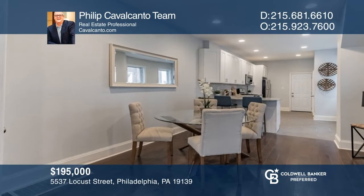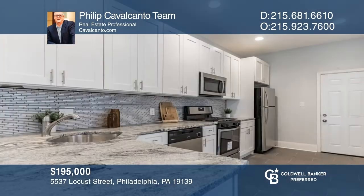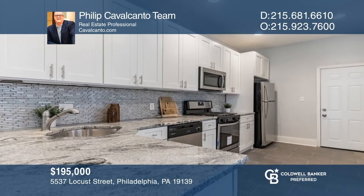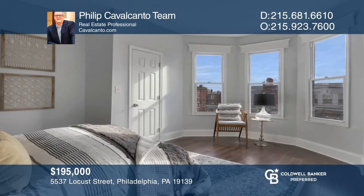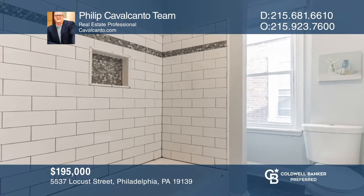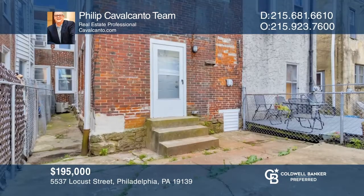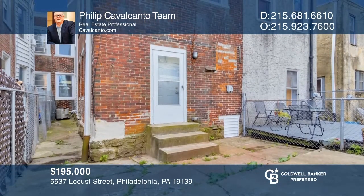This nicely renovated home has a comfortable first-floor layout, which includes an oversized living room, full dining area, an open kitchen, and an added half bath. The second floor features four good-sized bedrooms and an upgraded full bath. You'll welcome the ability to entertain, garden, or just relax in your outside oasis. Don't miss out on this unique opportunity — call the Phillip Cavalcanto team.